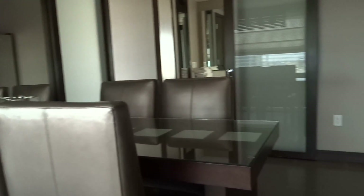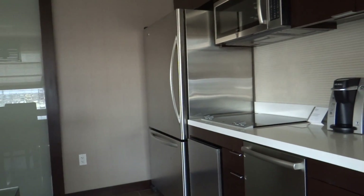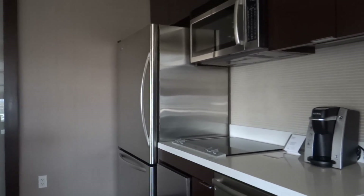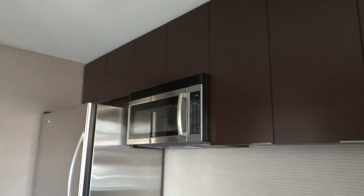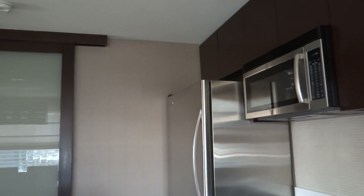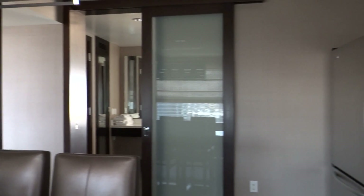Immediately on your right you have a kitchen — full fridge, mini bar, dishwasher, microwave, sink, there's a whole lot. You've got cupboards; they're all empty, but if you actually want any cutlery or cooking utensils, you just have to ring down and ask for them and they'll give them to you.